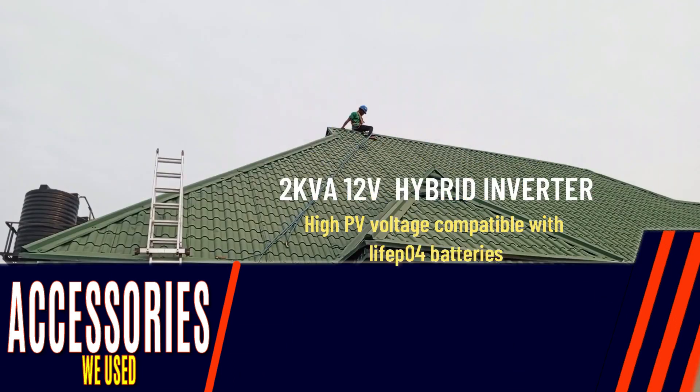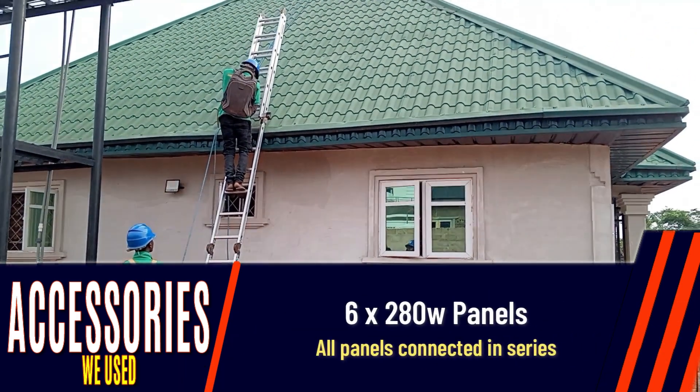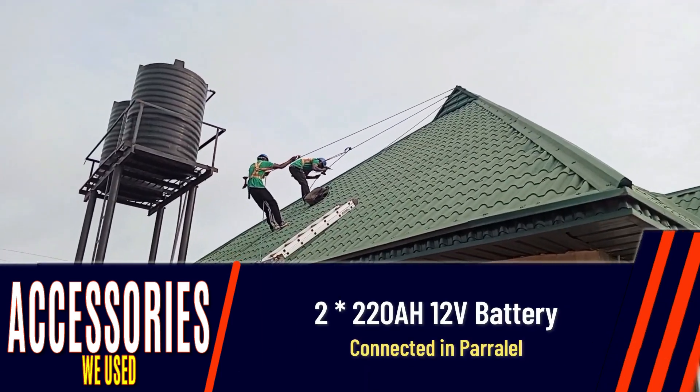Accessories we used are a 2kW 12-volt hybrid inverter, six pieces of poly panels, and two sets of 220 amp hour batteries.